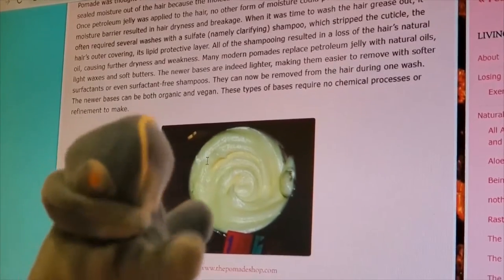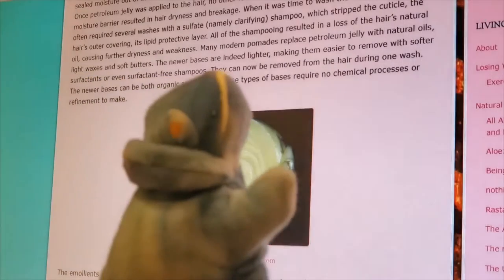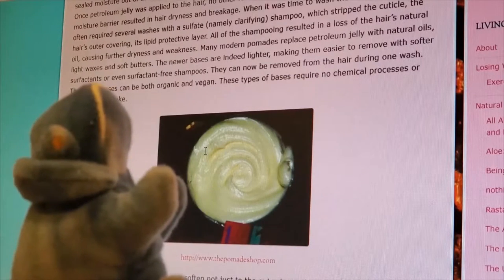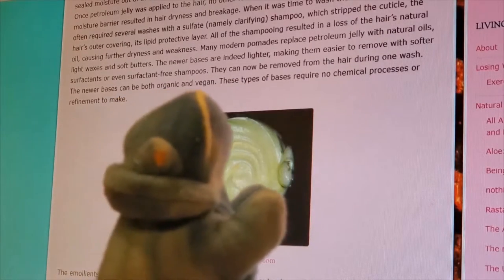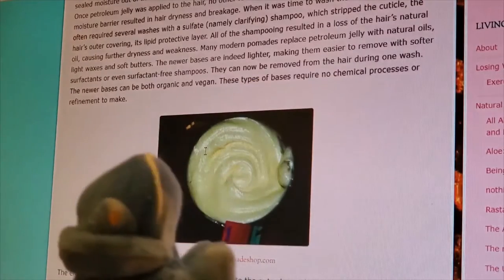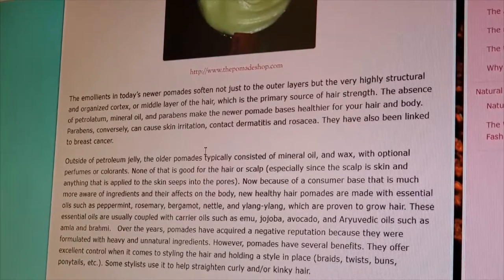Modern pomade has replaced petroleum jelly with natural oils, light waxes, and soft butters. The newer bases are lighter, making them easier to remove in one wash. They can be both organic and vegan, requiring no chemical process or refinement. The emollients in today's newer pomades soften not just the outer layers but the very highly structured cortex — the middle layer of the hair — which is primarily the source of hair strength. The absence of petroleum, mineral oil, and parabens makes newer pomade bases healthier for your hair and body.